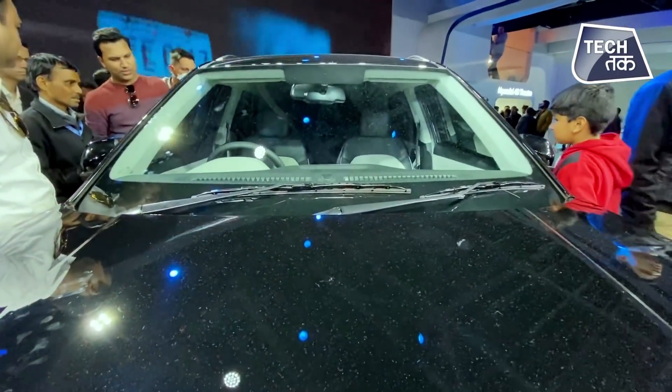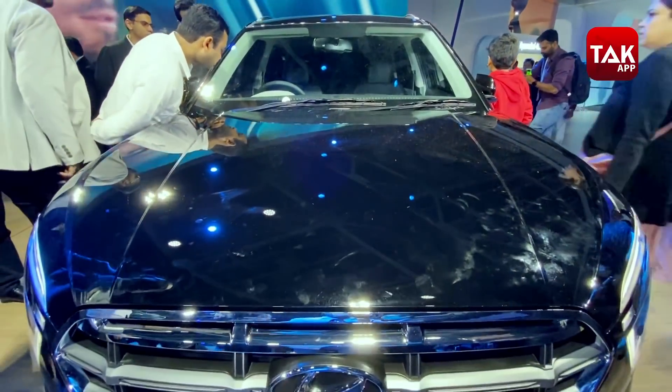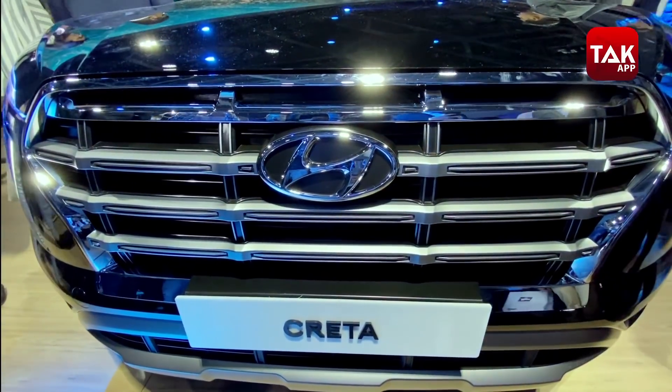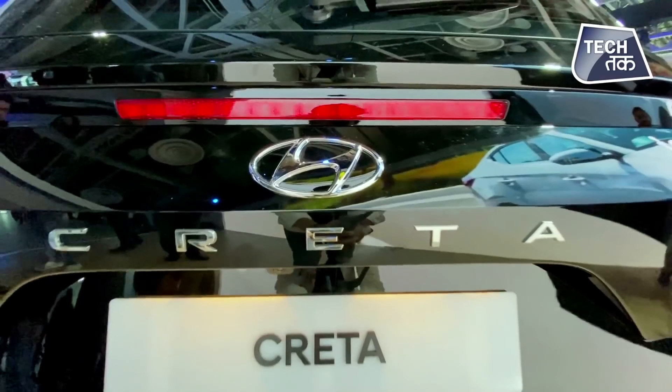If you go by what the earlier Creta has proved, I think this is going to be successful in the Indian market. You'll get to see three variants, including a 1.4-litre turbo petrol variant which will put out 140 PS of power. That's enough for Creta.